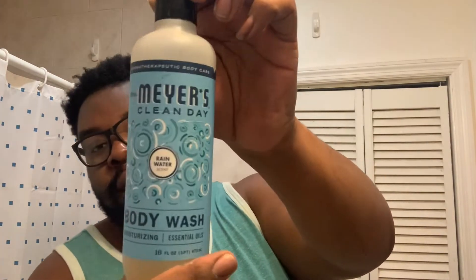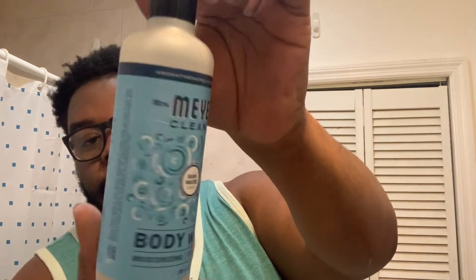Just to run you guys down on what I use in the shower — I have been on an Amazon kick, ordering a lot of stuff. My body wash is this Meijer's Body Wash in the scent rain water. I got a three-pack on Amazon for like $13, and they're huge. I've used it for about a week and it's already down quite a bit, and I take a shower every day.